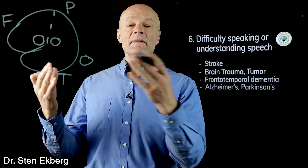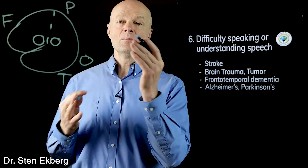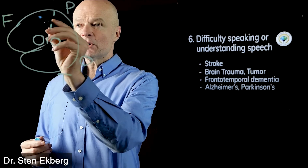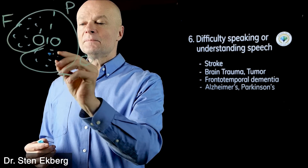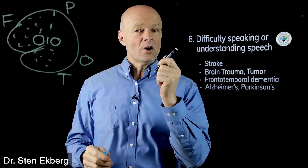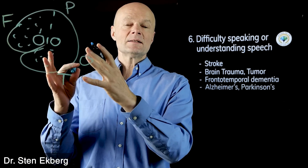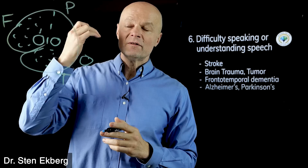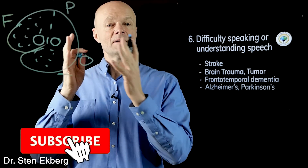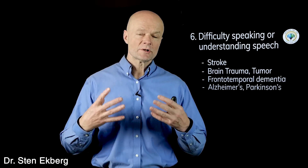Frontotemporal dementia tends to affect speech more than Alzheimer's, because it affects the frontal and temporal lobes — including the frontal — so the motor speech function is impaired. Alzheimer's tends to be more in the temporal and occipital areas, not so much the frontal at first, so those patients would have more loss of understanding speech rather than speaking. Parkinson's has a problem with motor function broadly — not just speech but all sorts of movements — so they would also have more trouble speaking than understanding.